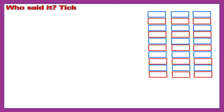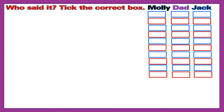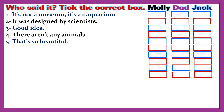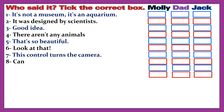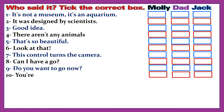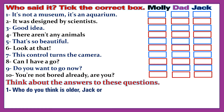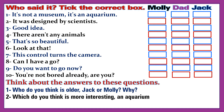Who said it? Tick the correct box: Molly, Dad, or Jack. 1. 'It's not a museum, it's an aquarium.' 2. 'It was designed by scientists.' 3. 'Good idea.' 4. 'There aren't any animals.' 5. 'That's so beautiful.' 6. 'Look at that.' 7. 'This control turns the camera.' 8. 'Can I have a go?' 9. 'Do you want to go now?' 10. 'You're not bored already, are you?' Think about the answers to these questions.